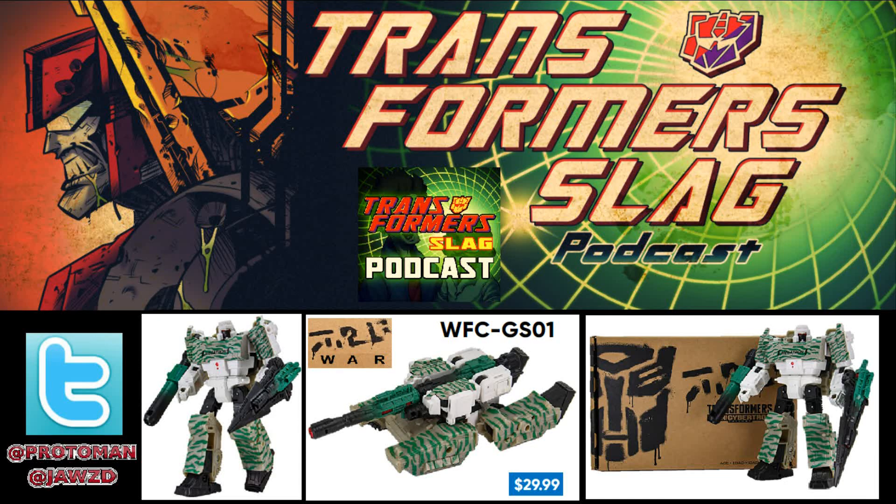We finally got a decent reveal of what the Transformers Generations Selects Combat Hero Megatron was going to look like. We speculated how they were going to go about it — essentially they took the Megatron Siege figure from the voyager scale, repainted it in those unreleased G2 colors. When it was revealed, they right away told us it's going to be on the Hasbro Pulse website for $29.99.